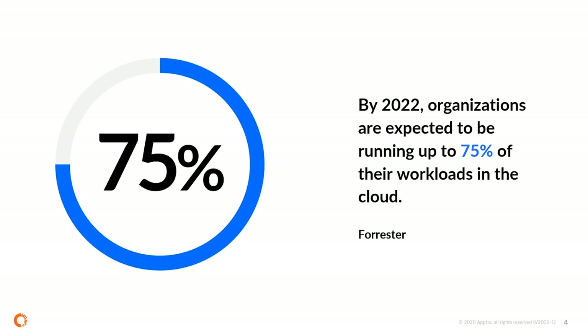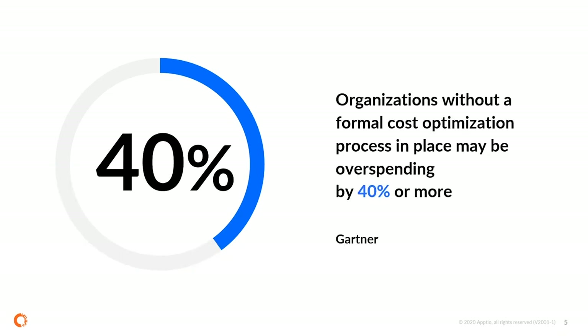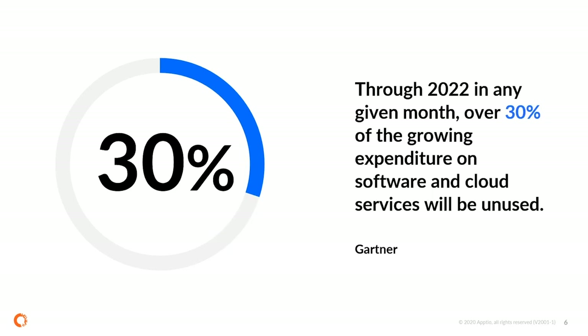By 2022, organizations are expected to be running up to 75% of their workloads in the cloud. Forrester points out that more and more workloads are moving to the cloud, though academic medical centers are a bit behind that average. Another key stat: organizations without a formal cost optimization process in place may be overspending by 40% or more. And through 2022, in any given month, over 30% of growing expenditure on software and cloud services will be unused.